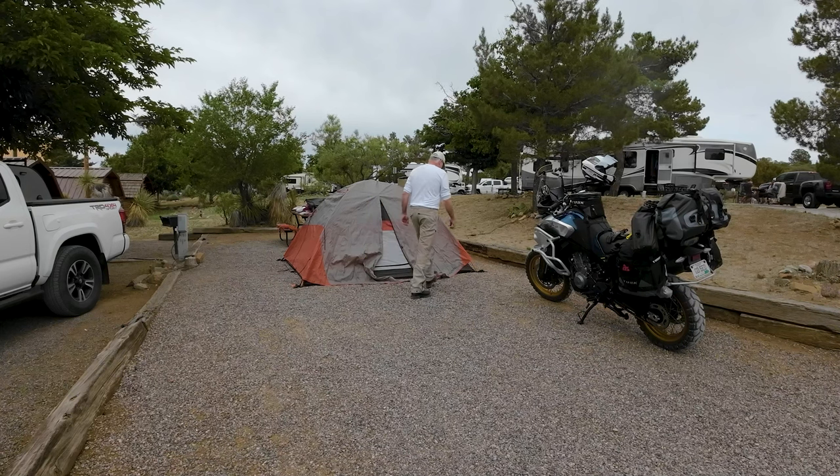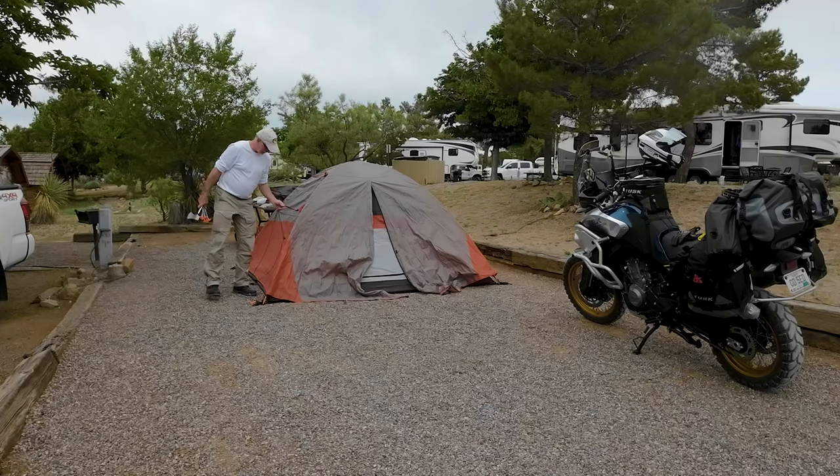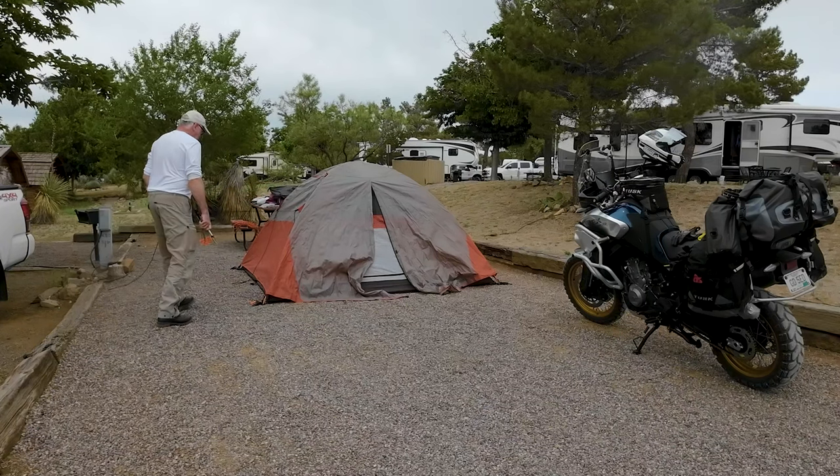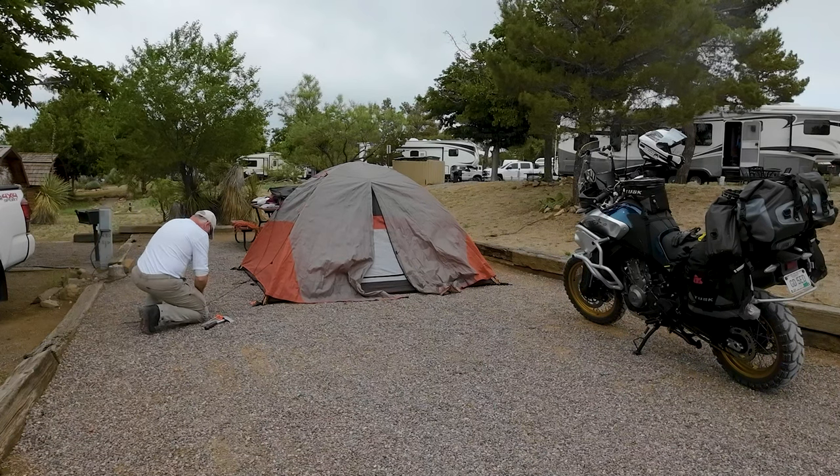We're at the KOA in Silver City, setting up base camp. We're going to be here for about five nights. We'll be doing some expeditions from base camp for the next few days, checking out the mountains here around Silver City, New Mexico.